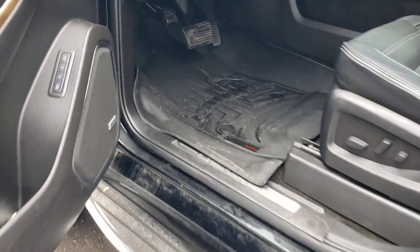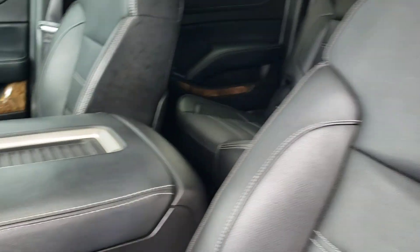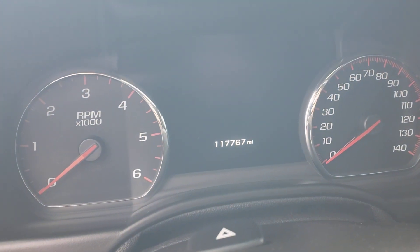Windows are tinted. It does have the WeatherTech floor mats, which are nice. It does have the black leather seats. And like I was telling you, 117,700 miles.